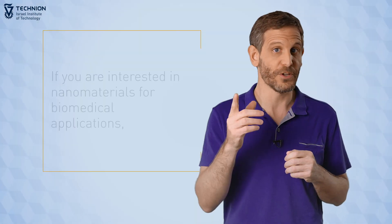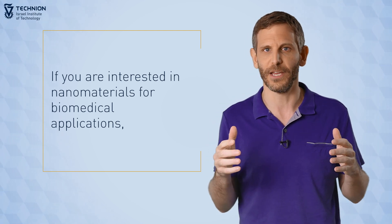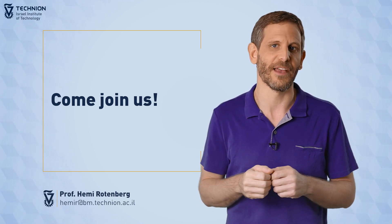So, if you're interested in combining cutting-edge nanomaterials with cells and tissues for biomedical applications, come join us to develop the next generation of bioelectronics and biomechanical interfaces.